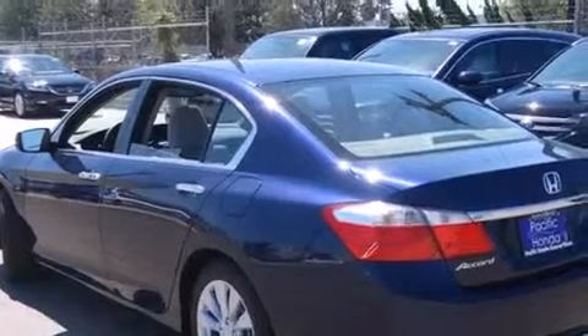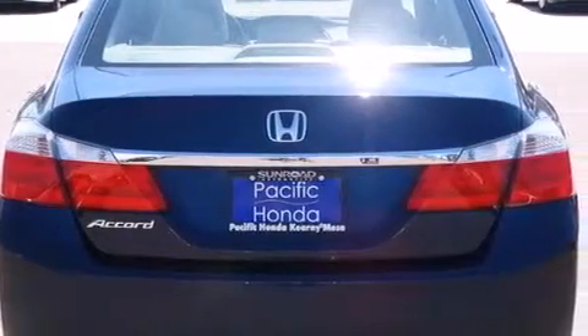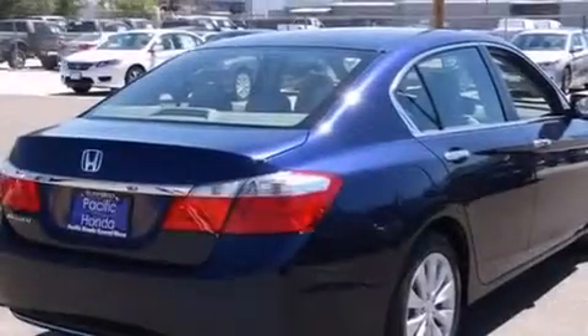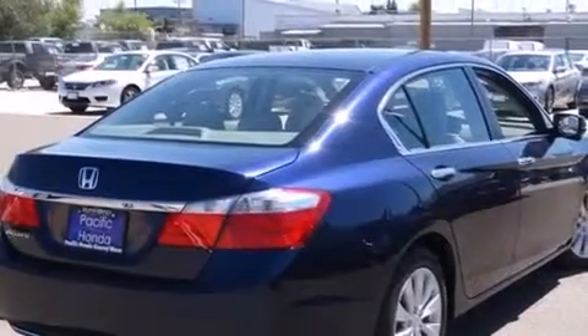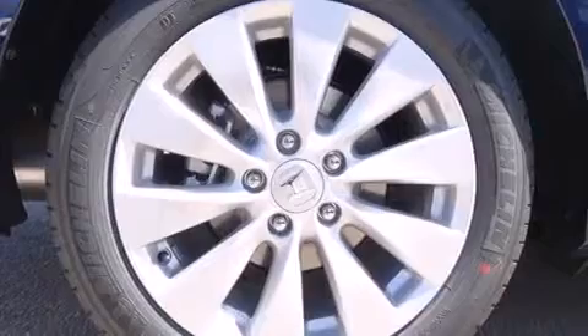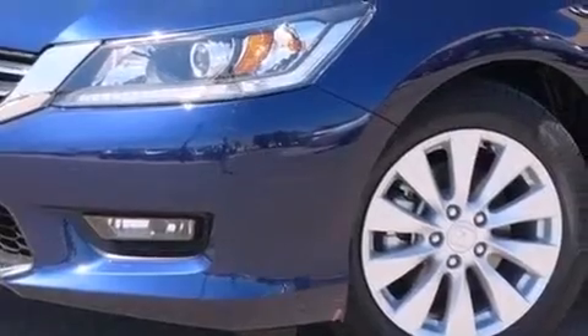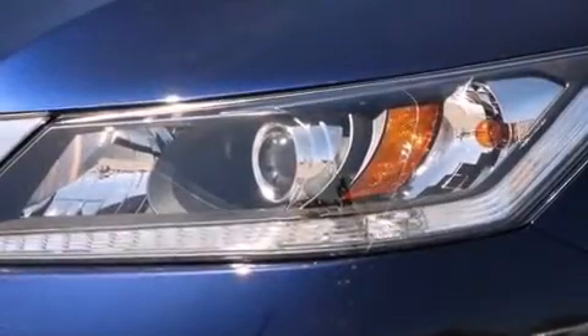Features include Bluetooth mobile device connectivity, keyless ignition, a low tire pressure indicator, traction control and stability control systems, side curtain airbags, air conditioning with automatic climate control, cruise control, full power accessories, a rear window defroster, and a sunroof with remote operation that enables you to fill the cabin with fresh air at the push of a button.